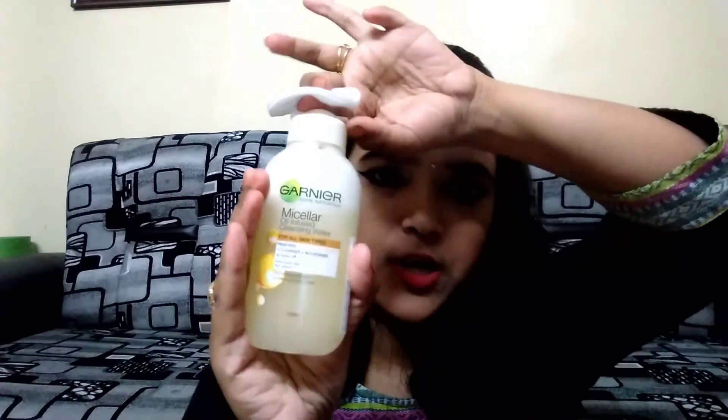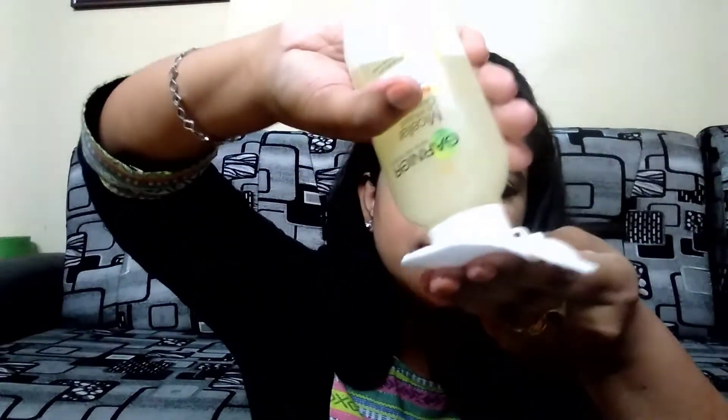First of all, you have to mix this well so that both the micellar water and the argan oil are combined — it will look like this. Then you take this on a cotton pad. This much is enough. Now I'll be placing this on my eyes, because eye makeup is the hardest to remove for anybody.